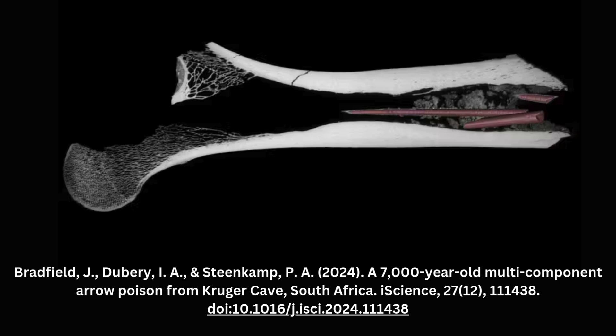After lying in storage at the University of the Witwatersrand for nearly four decades, renewed archaeological investigations in 2022 prompted scientists to re-examine the femur and its contents.